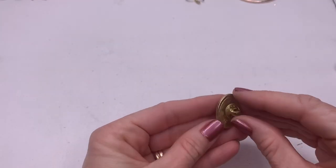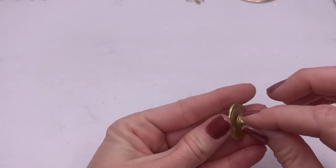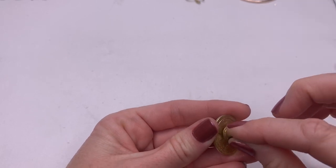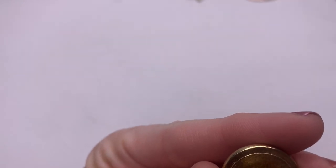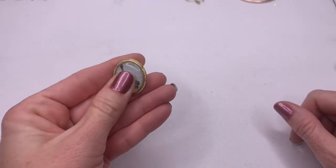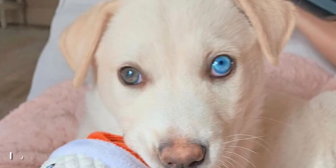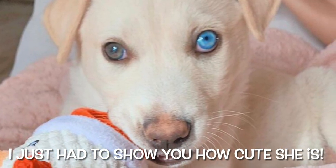We have a Statue of Liberty pin, and that says Crown. I hear the puppy whining — for those of you that don't know, my daughter bought a puppy, it's a lab husky mix and it is the cutest thing ever. It's bringing so much joy to this home, but having a puppy is a lot of work. It's a good experience for my daughter who is 20.